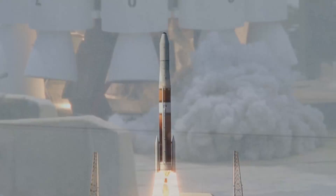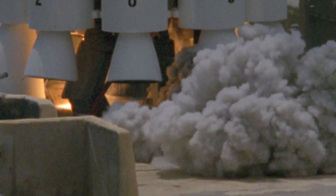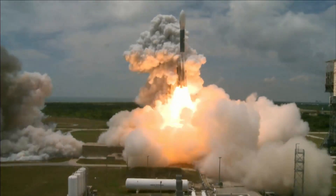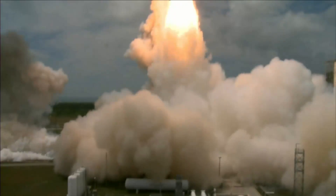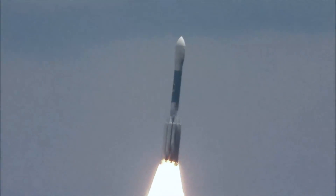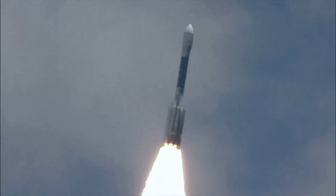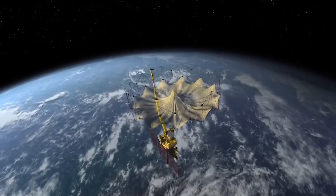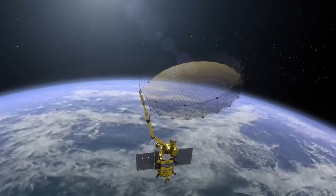The Delta 2 hadn't flown for three years, but fortunately there were a few critical parts still available. LSP worked with ULS to assemble these parts and prepare the vehicle in order to launch the SMAP mission. This was the perfect solution for this mid-sized spacecraft.